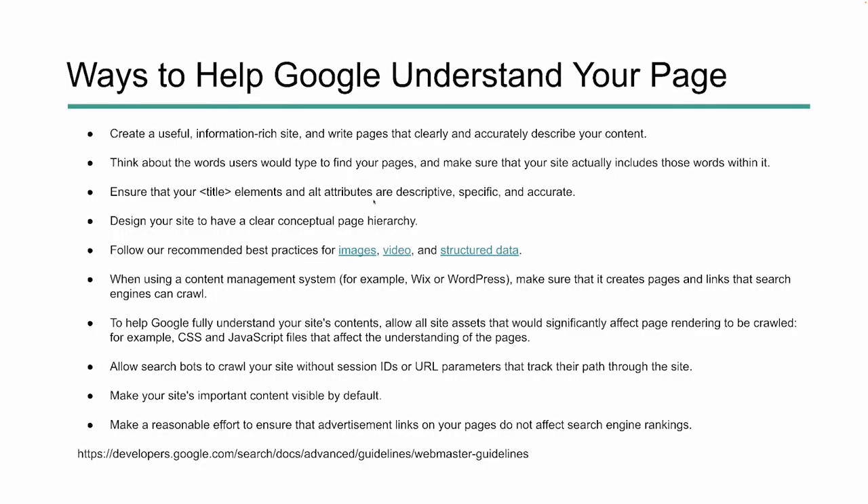Title elements and alt attributes need to be descriptive, specific, and accurate. Design your site to have a clear conceptual page hierarchy — there needs to be structure to your content and your page. Follow best practices for images, video, and structured data. We need to use alt text, embed video the right way, and structured data plays a massive role in helping search engines understand context. When using content management systems, make sure the right settings are in place so search engines can find your pages and content.